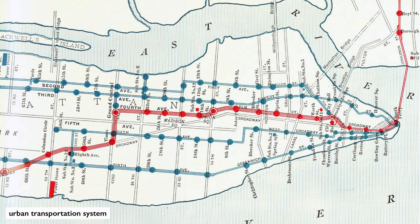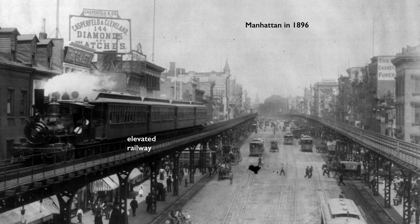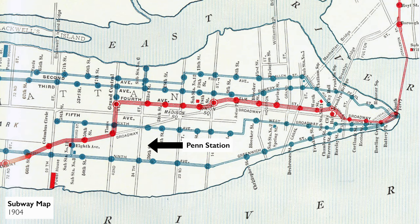Nowhere was that transformation more evident than in the changes made to the urban transportation systems during this era, beginning with the construction of the elevated railways in the 1870s, the advent of street cars in the 1890s, and then the completion of the subway system in 1904.